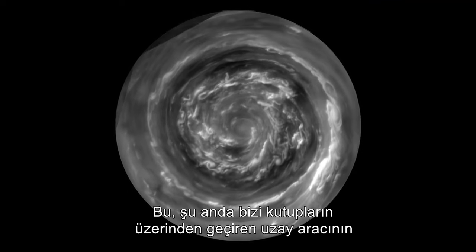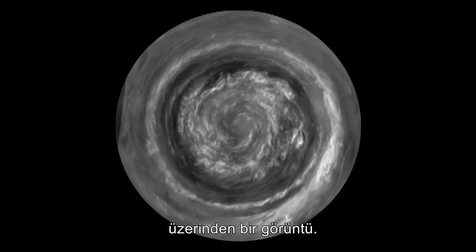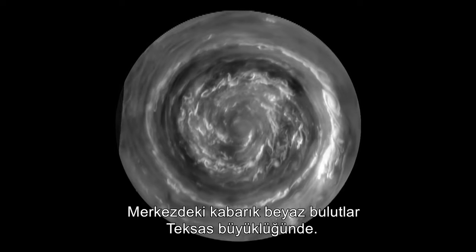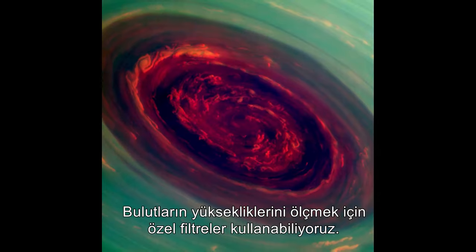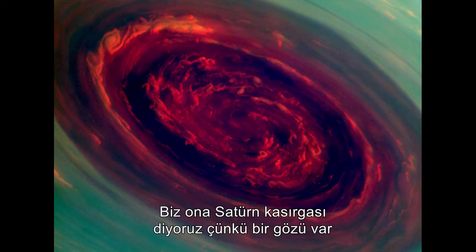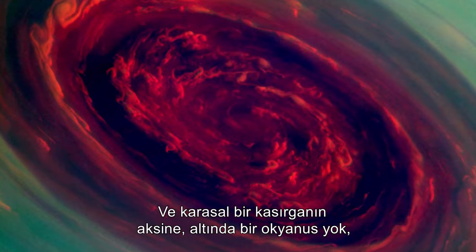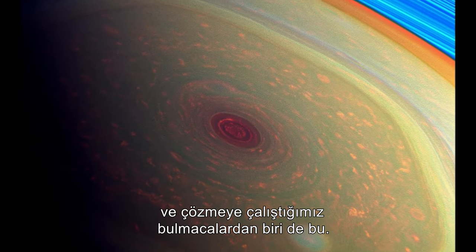This is a view from directly over the North Pole, made possible by the orbit of the spacecraft now taking us over the poles. The winds are flowing at 300 miles an hour, which is four times hurricane force. The fluffy white clouds in the center are about the size of Texas. We can use special filters to measure the heights of the clouds — red are low clouds and green are high clouds. We call it a Saturn hurricane because it has the eye and the high winds, but it's different from an Earth hurricane because it's locked to the North Pole, and unlike a terrestrial hurricane, there's no ocean underneath — and that's one of the puzzles we're trying to figure out.